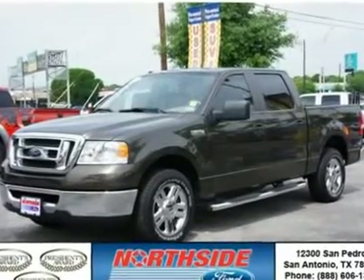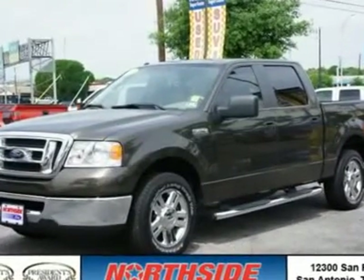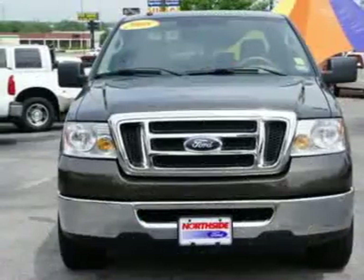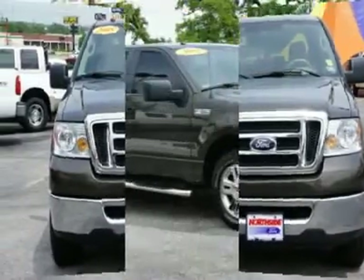This Crew Cab Pickup is hot! This 2008 Ford F-150 gets 14 miles per gallon in the city and gets 19 miles per gallon on the highway.